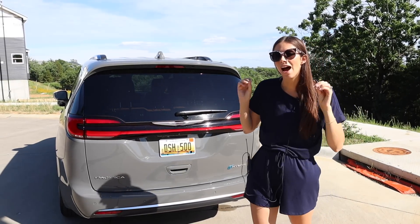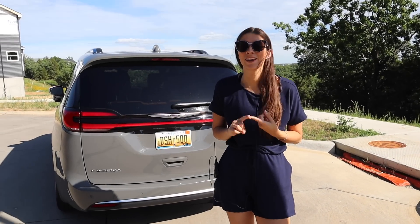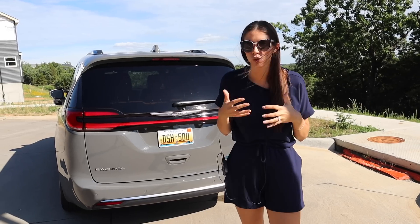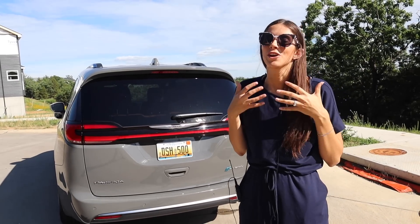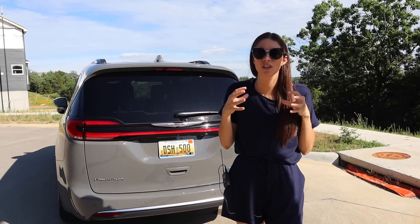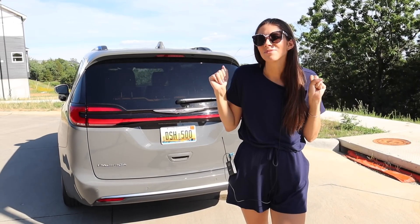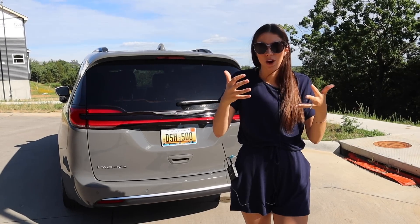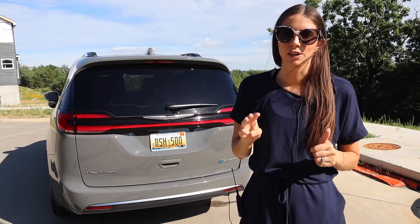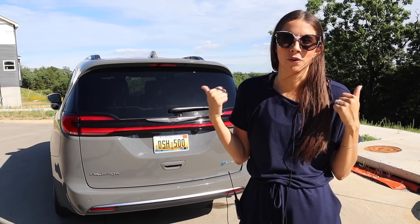There are a few things about the hybrid that differ from other Pacificas. First, and probably most heartbreaking, you can't get all-wheel drive on the hybrid. You're also not able to get the Stow 'n Go seating — Stow 'n Go is one of the best features of the Chrysler Pacifica and it's actually patented by Chrysler. It's not available on the hybrid because the battery has to go into the floorboards instead. Finally, you're also not able to get a bench seat with the hybrid.